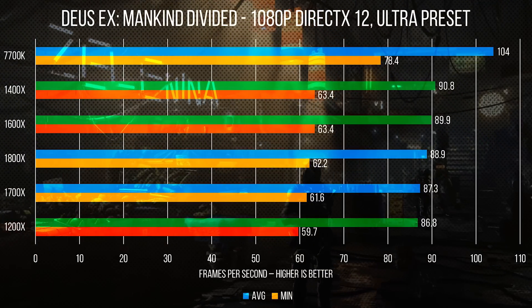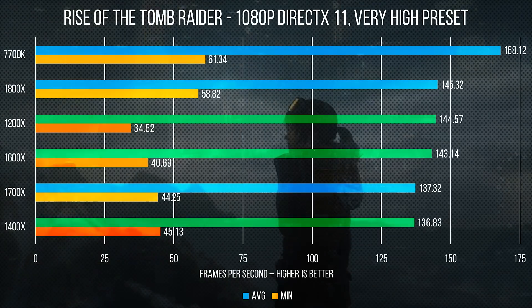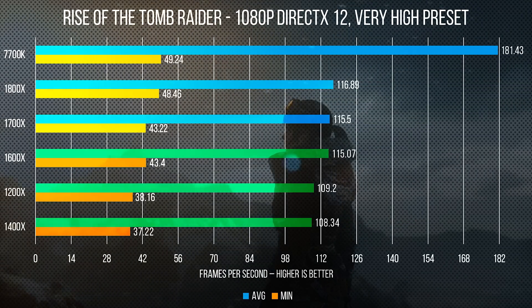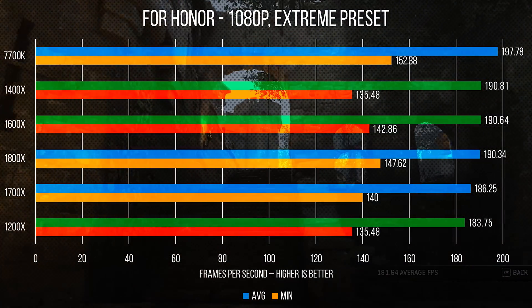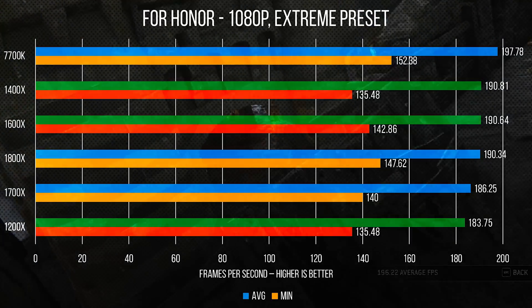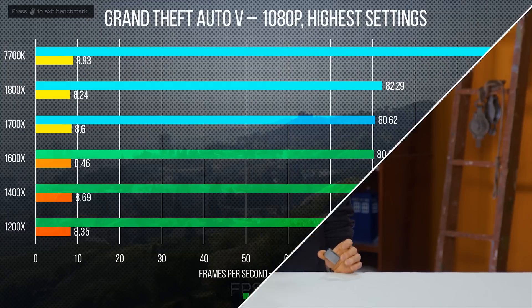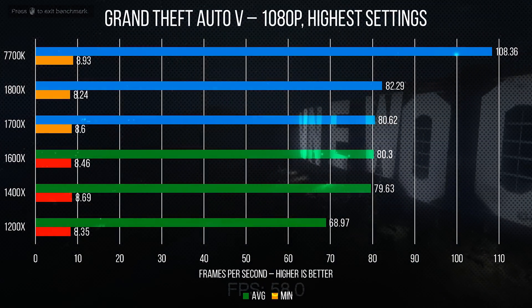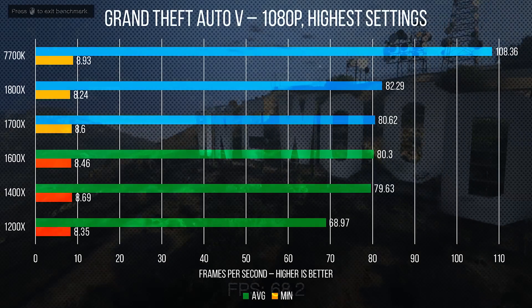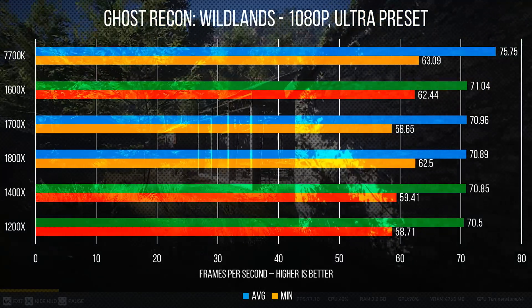Since these are mid-range CPUs we're simulating, we see our virtual 1600X performing better in Deus Ex: Mankind Divided than the lower clocked but pricier 1700X. Rise of the Tomb Raider shows more of the same, while For Honor shows our 1400X also performing well with its higher base frequency — sadly an artifact of our methodology since Ryzen doesn't boost for that long at full load. GTA 5 clearly will take all the cores and cycles it can get.